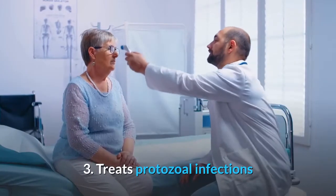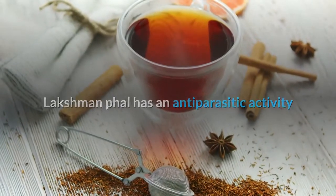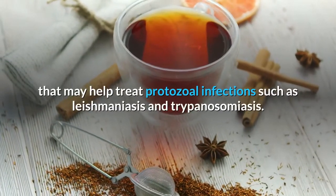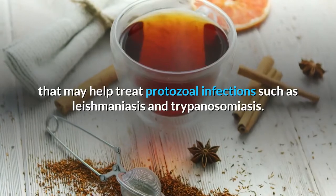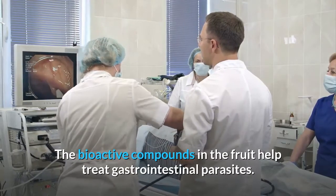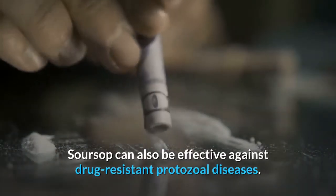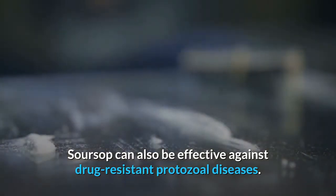3. Treats protozoal infections. Soursop has an anti-parasitic activity that may help treat protozoal infections such as leishmaniasis and trypanosomiasis. The bioactive compounds in the fruit help treat gastrointestinal parasites. Soursop can also be effective against drug-resistant protozoal diseases.